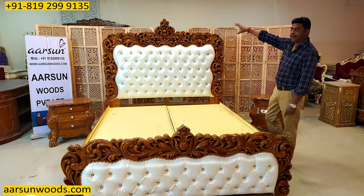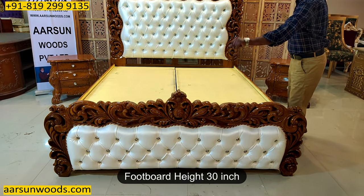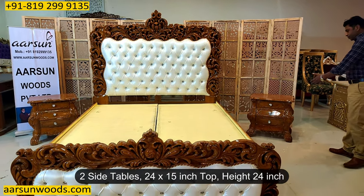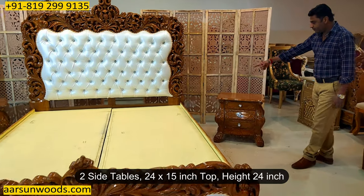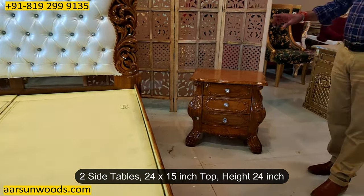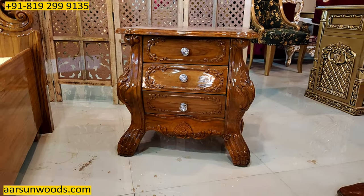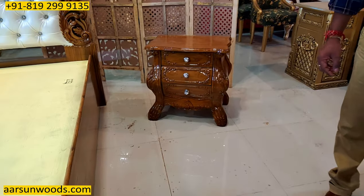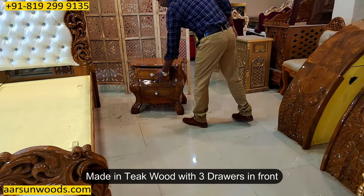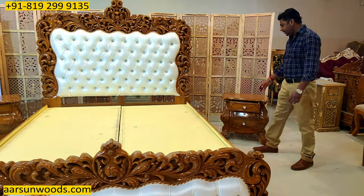The back height is 6 feet and the front part is 30 inches high, 2 and a half feet. And the side tables — this has got two beautiful big size side tables, 24 inches by 15 inches by 24 inches. So 2 feet high, 2 feet left to right, and the depth is 15 inches. Again in teak wood with 3 drawers for the essentials.